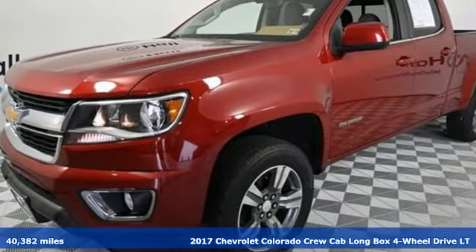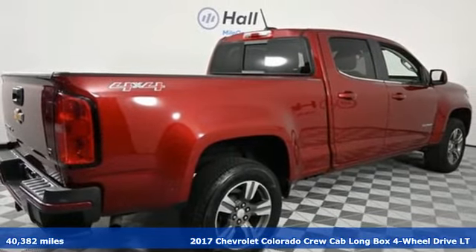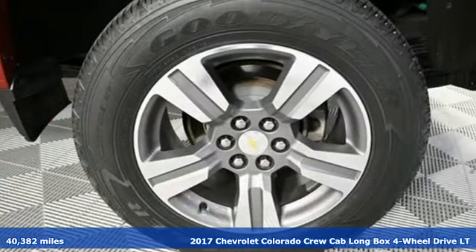It's a 2017 Chevrolet Colorado. As refined as it is rugged, this truck is ready for the job site, campsite, or city lights.